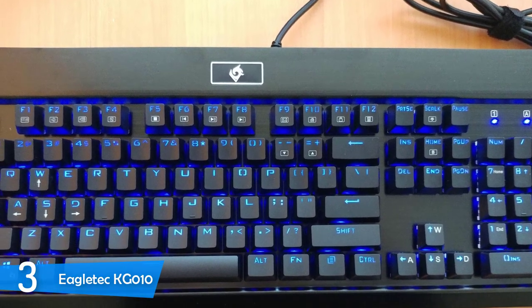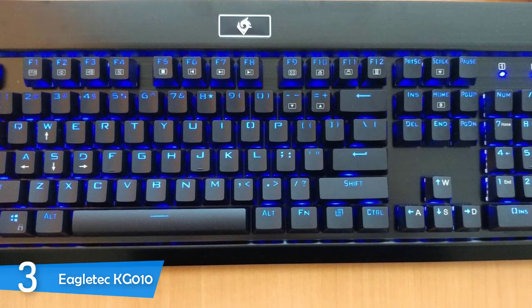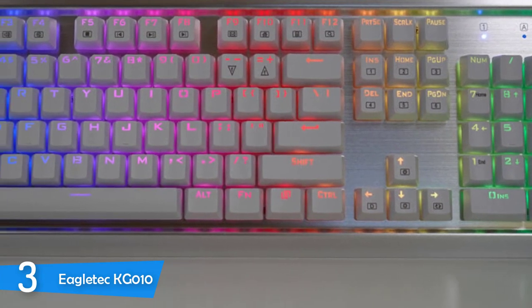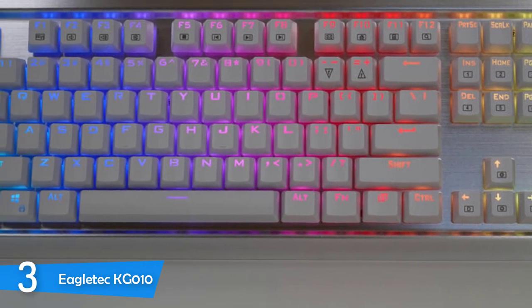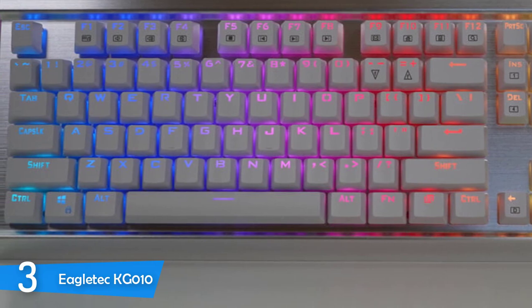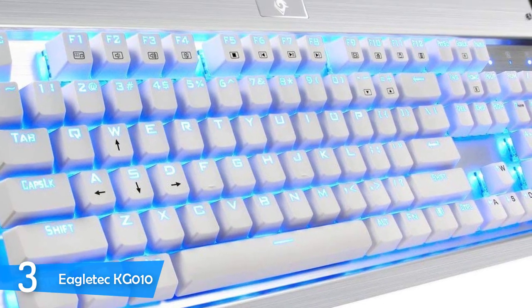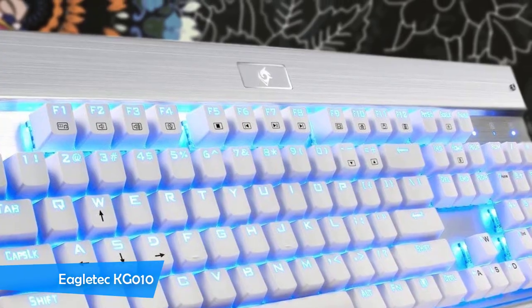The Eagletech KG010 is a pretty bare-bones keyboard with not a lot of features — it has the standard key layout with 104 keys, without any macros or dedicated media buttons. Moreover, it has N-key rollover, meaning you can press any keys at once and it'll register every input. The key switches feel amazing, and mechanical key switches deliver a tactile feeling and a nice sound when pressed. This is a truly amazing device.